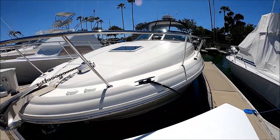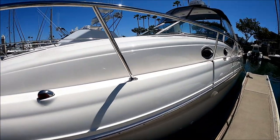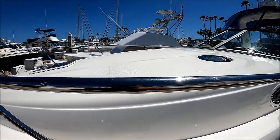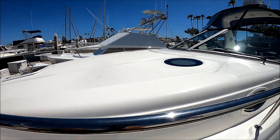Coming down along the port side, we get an idea of how well cared for this boat is. You can see the sheen. This is what I call an LLI — ladies like it feature. That deck is just begging for a nice large sun pad.